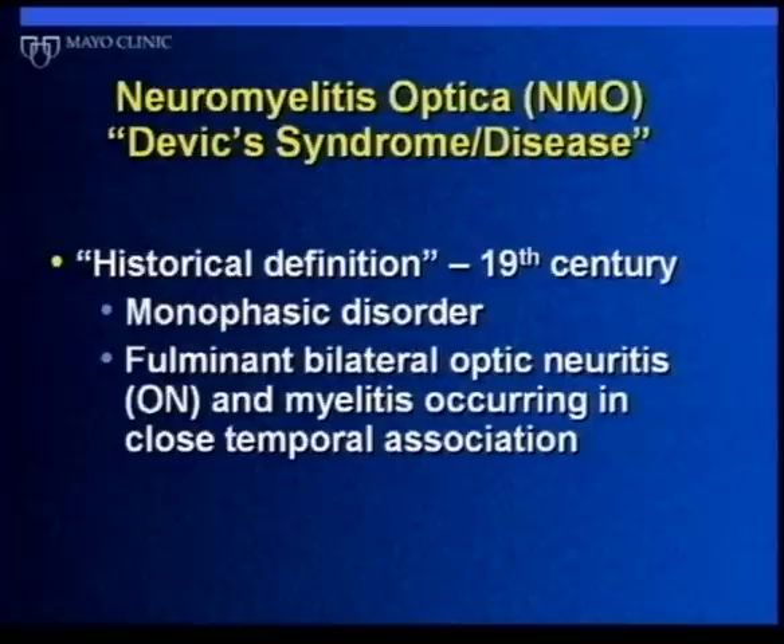NMO, or Devic's disease, was traditionally considered to be a disorder that happened once. People were afflicted with visual loss affecting both eyes — optic neuritis — and then usually some weakness or paralysis, loss of sensation, and bowel and bladder dysfunction from myelitis. This syndrome was recognized around 1870, and a neurologist named Devic's name is associated with it.